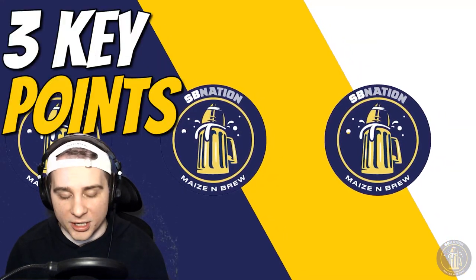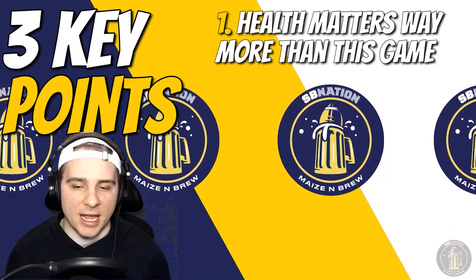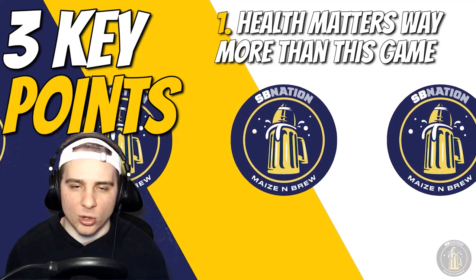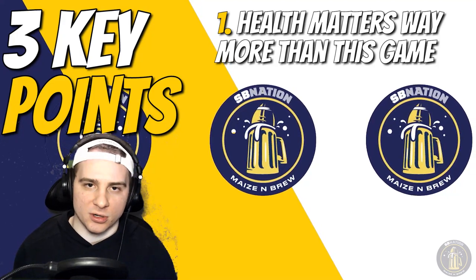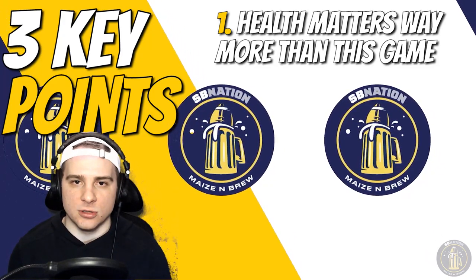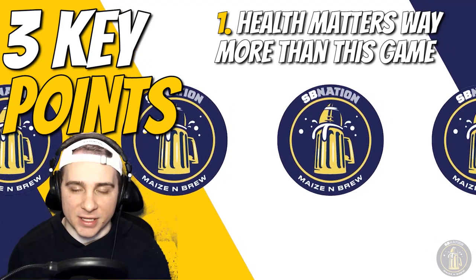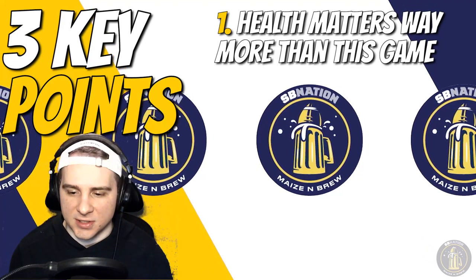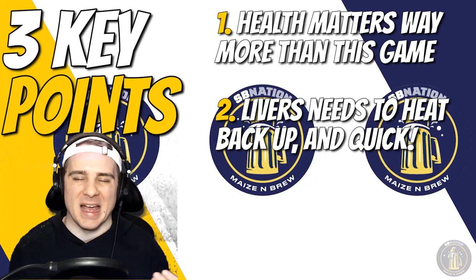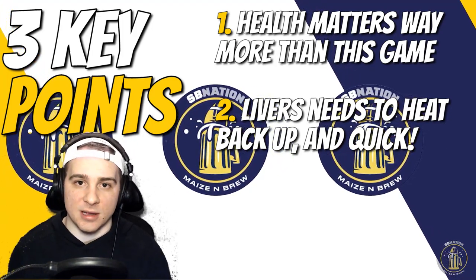Three key points. Number one: health matters way more than this individual game. No disrespect to MSU — they won fair and square — but Michigan already had their Big Ten title in hand while Michigan State's on the bubble. The biggest thing from this game was health going into the Big Ten tournament and trying to solidify the number one seed in the NCAA tournament. Brooks looks like a relatively serious ankle injury, and Franz Wagner potentially has a foot injury as well — that would definitely limit the ceiling of this team if either player can't contribute in the postseason. Number two: Livers needs to heat back up. Nine points in this one — especially with Brooks out, you need Livers to step back up offensively and get back towards his ceiling to help alleviate these injury concerns.